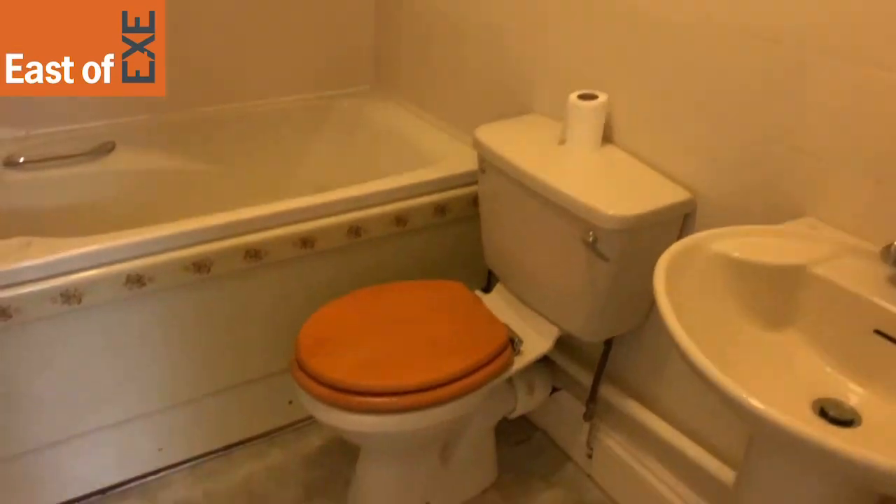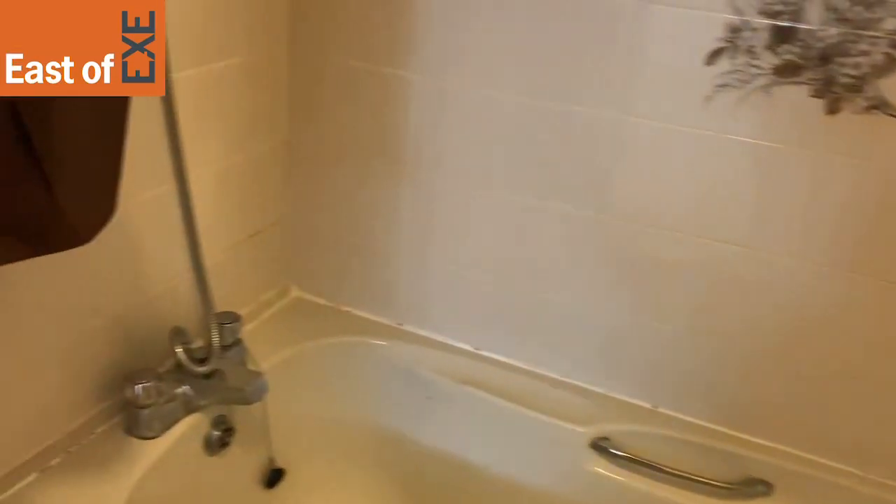Then you have the bathroom for the property. You've got a shower in the bath.